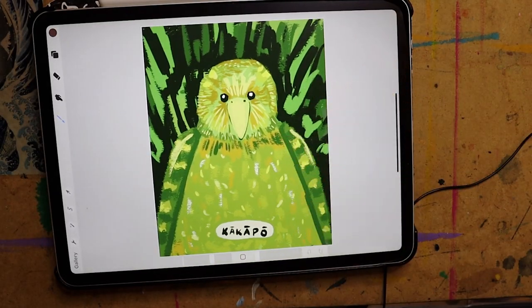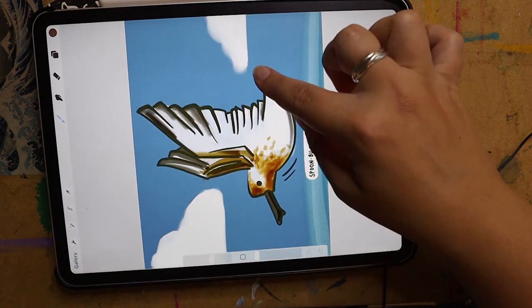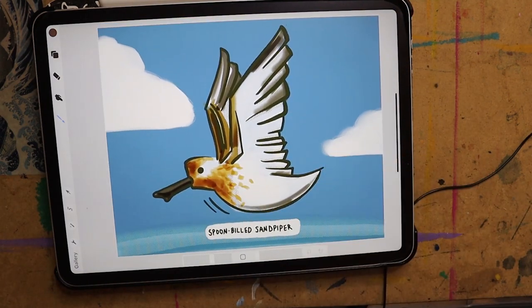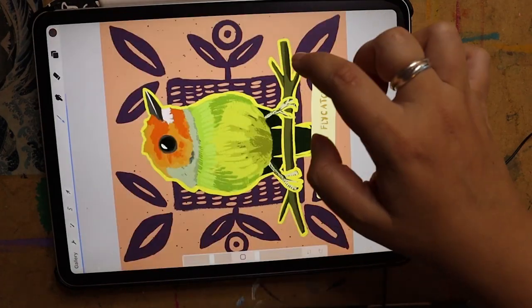Day 24 was the Kakapo, which is a bird from New Zealand — it's the biggest parrot, the fattest parrot, and it's a flightless parrot. Then we had the Spoon-billed Sandpiper. I decided I was going to make this one flying, because this is a sandpiper so it's at the beach most of the time.